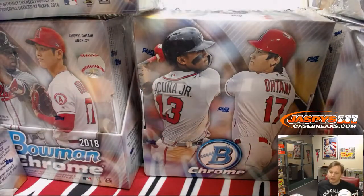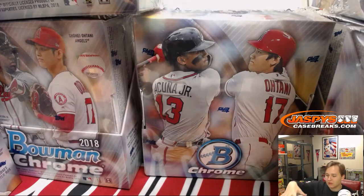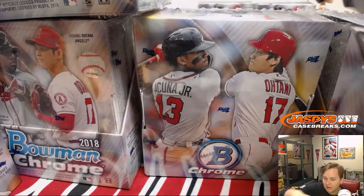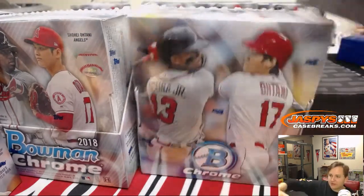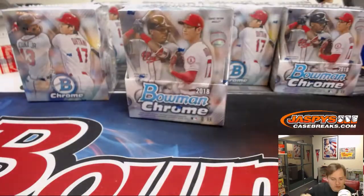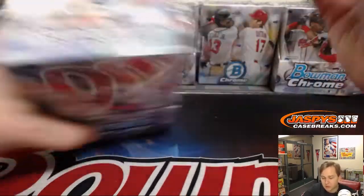This is a six-box break — 12 boxes total in the case though. Let's number each box. You can fast forward through this part if you're watching on the recording.